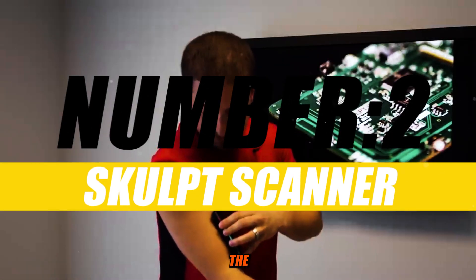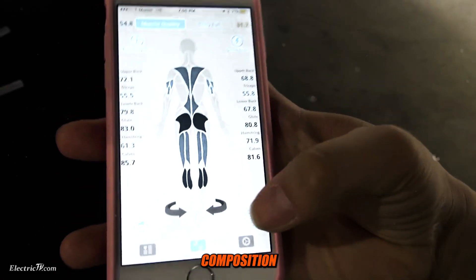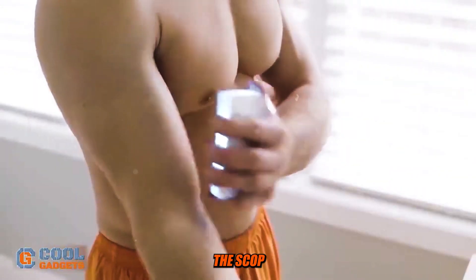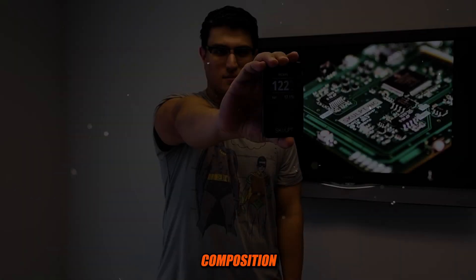Number 2: Sculpt Scanner. The Sculpt Scanner, also known as the Sculpt Chisel, is a fitness device designed to measure and analyze body composition and muscle quality. It was created by Sculpt, a company that focuses on fitness and health-related technology. The Sculpt Scanner uses electrical impedance myography technology to provide detailed information about muscle and fat composition in the body.